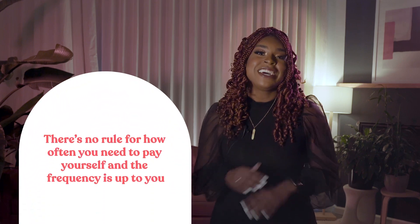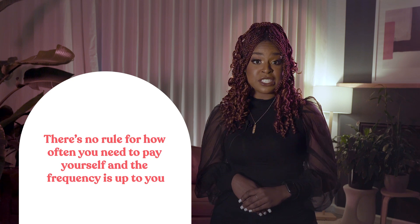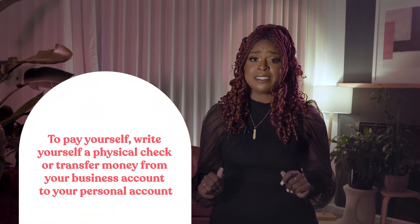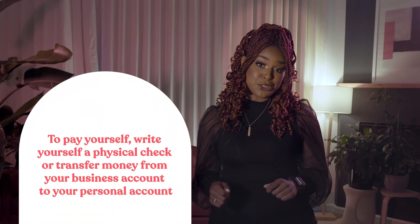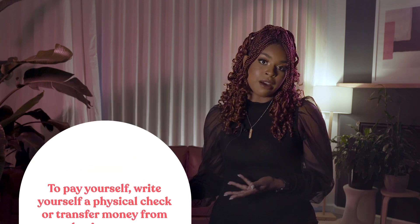Now, onto the exciting part — actually paying yourself. There's no rule for how often you need to pay yourself. You can choose to pay yourself twice a month, every week, or once a month. The frequency is completely up to you. How you pay yourself is just as simple — you can write yourself a physical check or set up a transfer from your business account to your personal account.